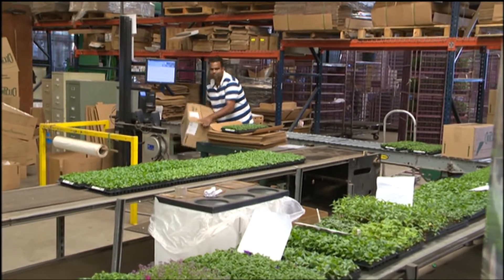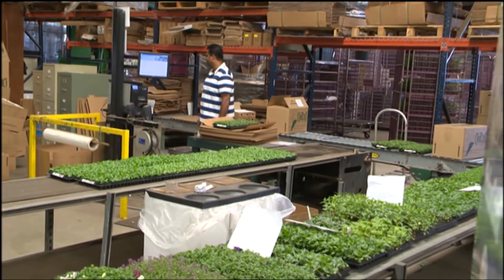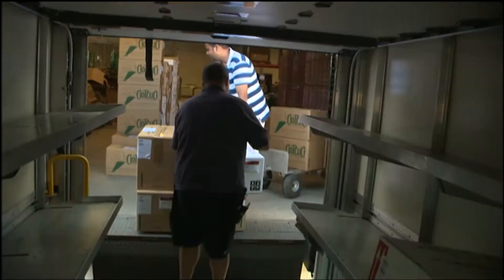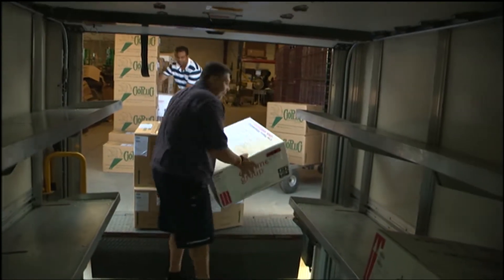Every one of our trays has an RFID label — Radio Frequency Identification — and it's going to go out via Federal Express to our customer who's going to transplant the product and then sell it to maybe a mass merchant or a retail garden center. How long does it stay on the truck? About two days. They're perfect when you pull them out. How cold is the truck? We run our trucks at about 45 degrees in transit.